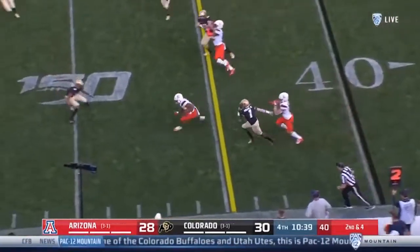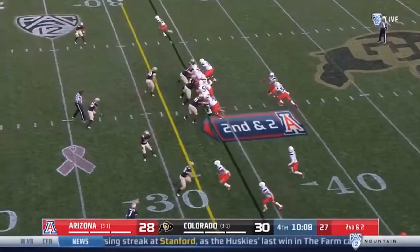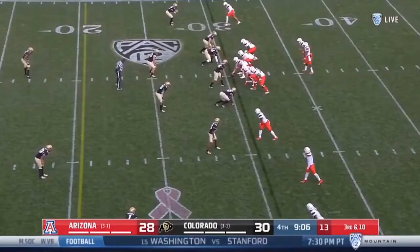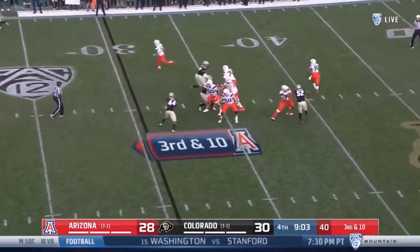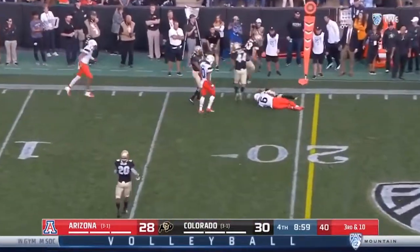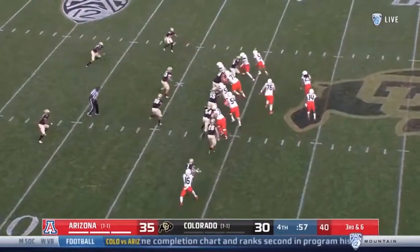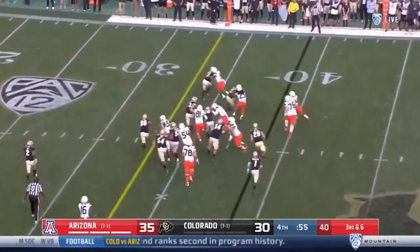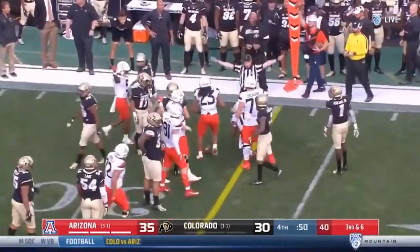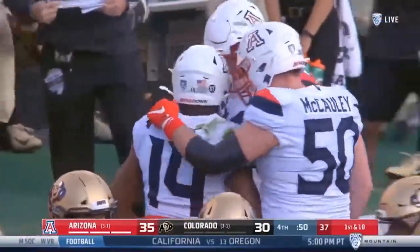Look at the block Castile had on the perimeter — Peterson done that on this drive too. Second and two, they go right and they just keep running that play. They need the 20-yard line, and Wiley's going to put his head down and get the 20 — first down. 33-yard line ends the game, and Tate is going to get there. Arizona has come to Boulder for the fourth consecutive time and won.